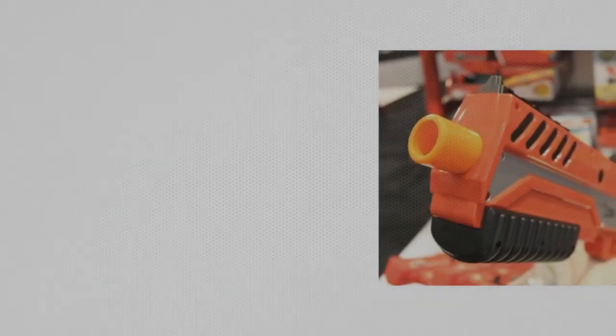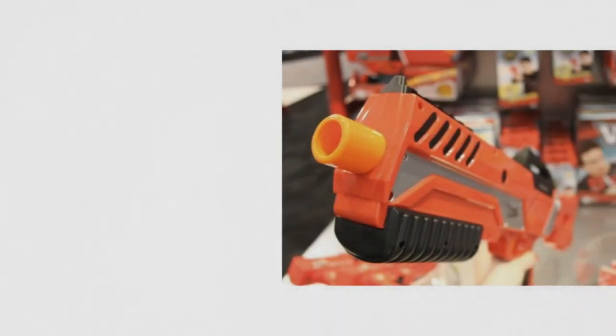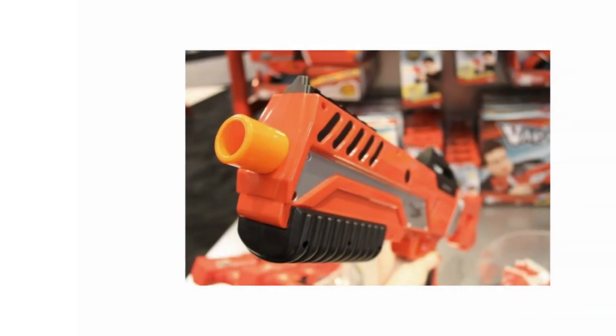Introducing the Delta 500 Vapor Blaster. The Delta 500 Vapor Blaster is a rifle, as opposed to some of the other Vapor Blasters which boast a smaller stock and shorter range.